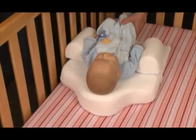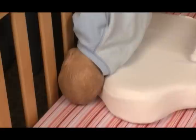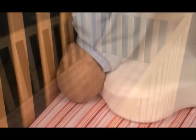Babies placed on an inclined sleep positioner can scoot around and end up with their heads trapped between the positioner and the side of the crib. This can cut off a baby's ability to breathe.